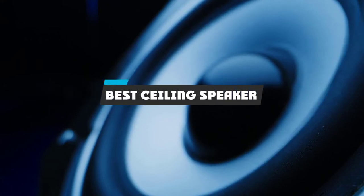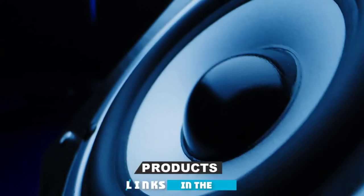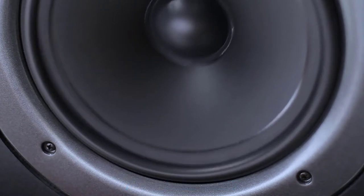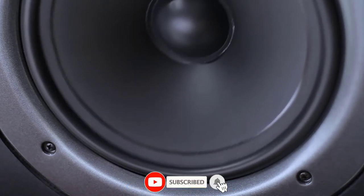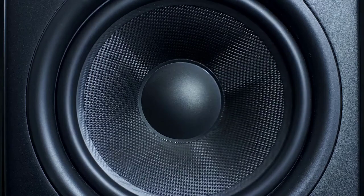If you're looking for the best ceiling speaker, here's a list you must see. We made this list based on our personal preference and sorted it based on their features, prices, quality, durability, and reputation of the manufacturers and customer feedback. We've also included options for every type of customer. So let's get started.